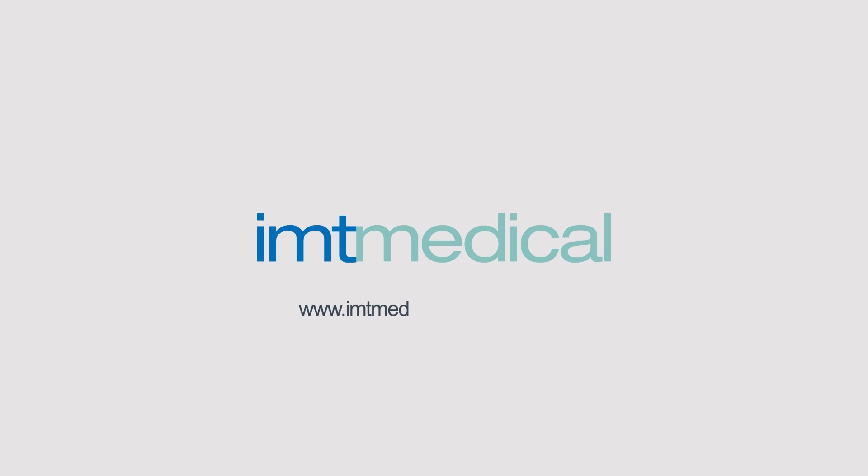Contact us for details at www.imtmedical.com/gateways.